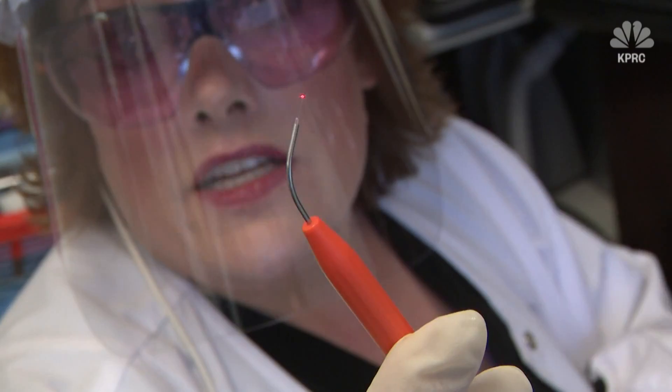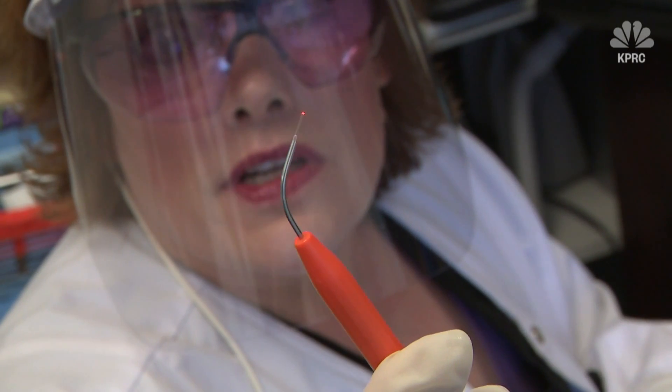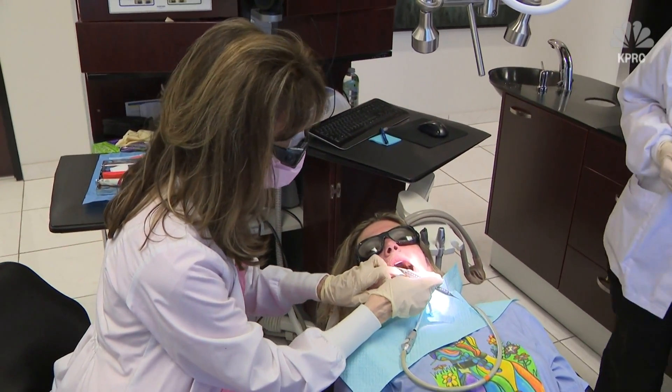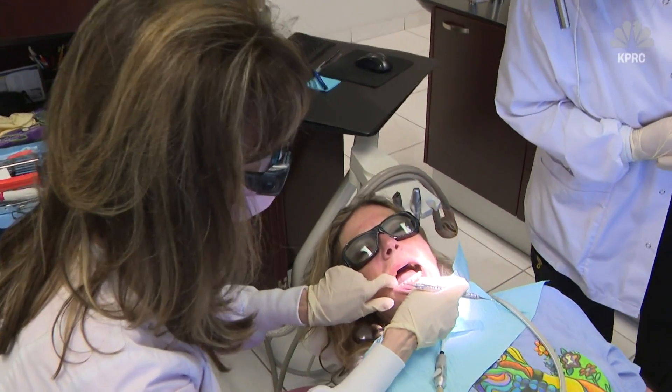The patient reacts positively to the explanation. Dr. Riley says she's found patients can also almost immediately heal painful lesions and ulcers with the laser, and patient April says it doesn't hurt.